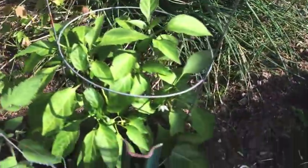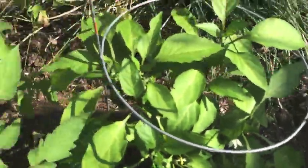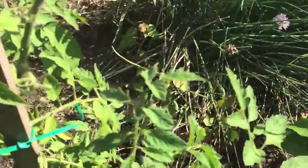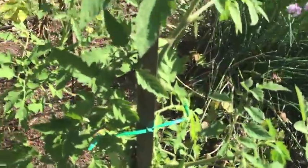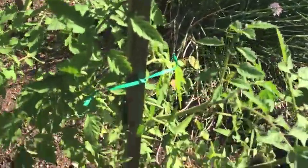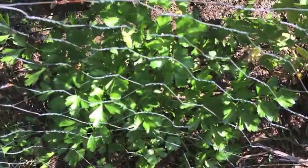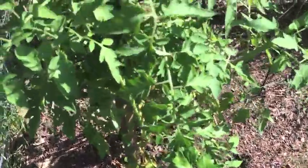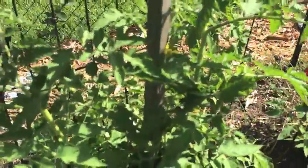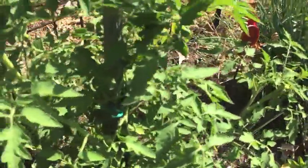And here is a jalapeño pepper plant with just little bitty jalapeños. Usually I would have tons by now, but I see a couple coming on. Here's another tomato plant — this is a Big Boy. I don't see anything on it. And here's another tomato plant — I don't see anything on it either.